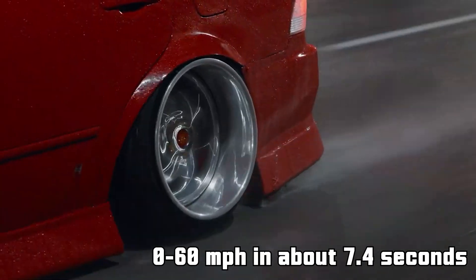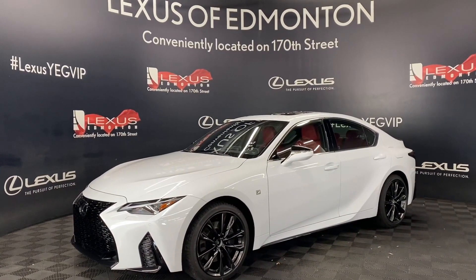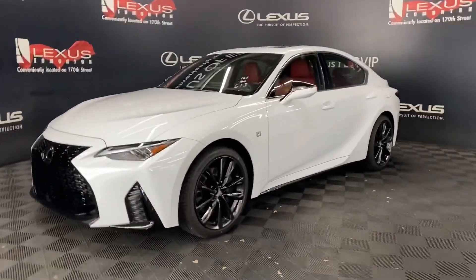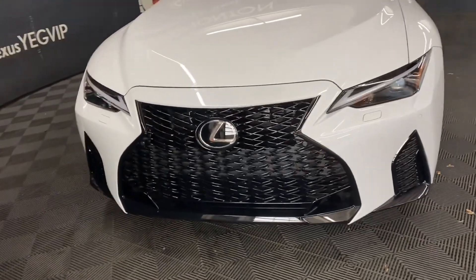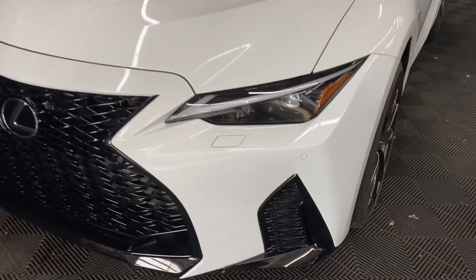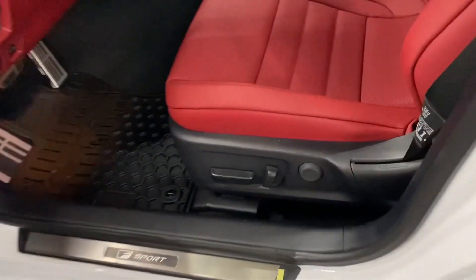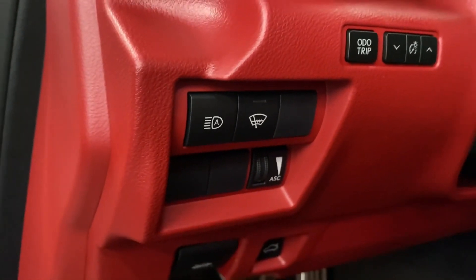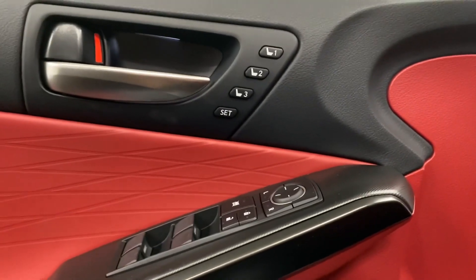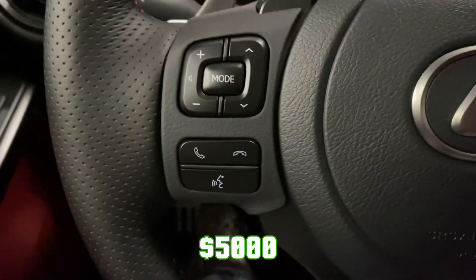The IS 300 can accelerate from 0 to 60 miles per hour in just about 7.4 seconds. It is also a very comfortable and stylish car that offers leather seats, a sunroof, climate control, and a premium sound system. The exterior is elegant and sleek, and you can enhance it with grills, spoilers, wheels, and paint of your liking. With some tweaks, you can turn it into a turbocharged monster by installing a turbocharger or supercharger kit, which can increase horsepower by up to 100%. You can also upgrade the intake, exhaust, headers, pistons, and rods for optimum performance. The IS 300 has a rear-wheel drive layout and sporty suspension, and for only $5,000, it is an absolute steal in the used car market.